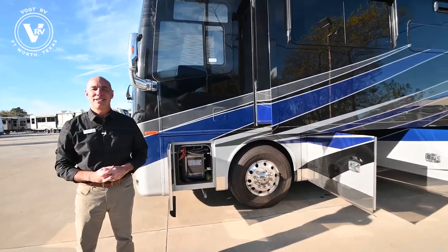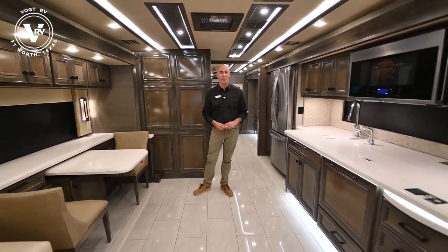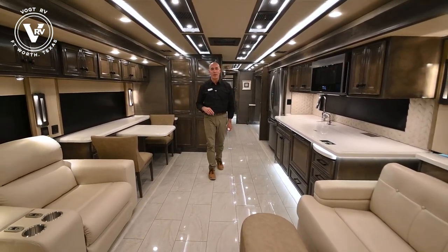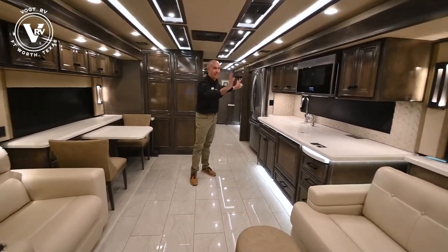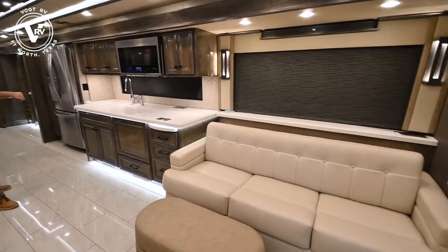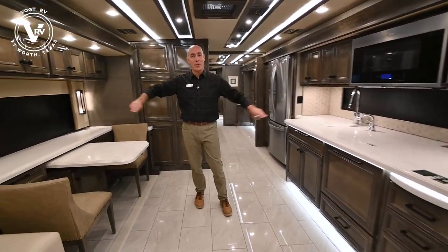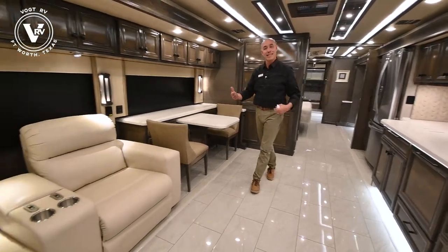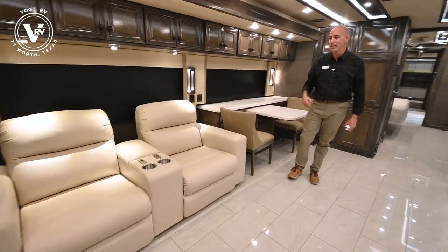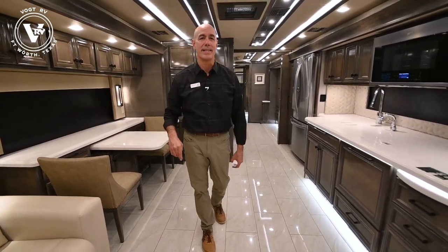Let's go inside and take a look. Now we're on the inside of this 2022 Allegro Bus 45FP. We've got opposing slides here. Not only do we have opposing slides, but we have a 27-foot Tana slide right here that houses the sofa, the kitchen, the refrigerator, all the way back here. You compare that to the opposing slide on this side - you have almost 13 feet of space across here. Seven folks can sit up here and visit comfortably. This is like a living room because it is your new living room.